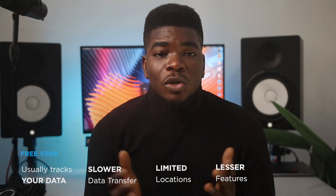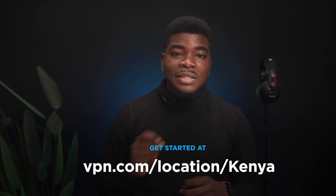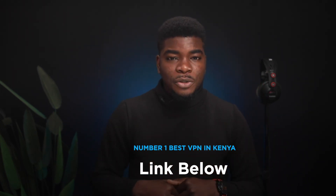When you pay for a VPN, you unlock a myriad of features. If you're curious and want to know more about VPNs, especially with regards to Kenya, visit vpn.com/location/Kenya. If you enjoyed this video, please subscribe, and as a special offer today, grab a 30-day risk-free trial of the best VPN for Kenya by clicking the first link in the description. Thank you for watching — I'll see you guys in the next one.